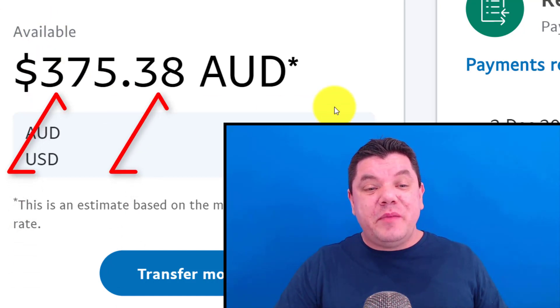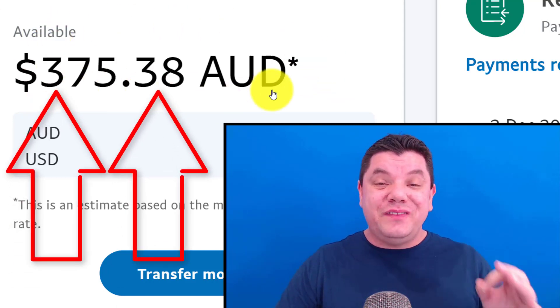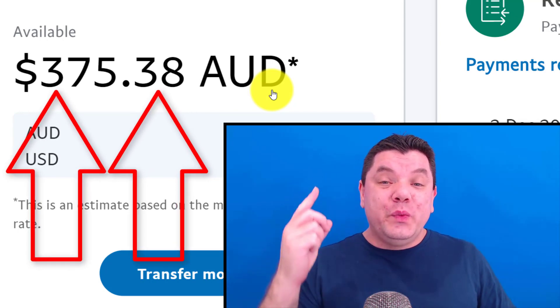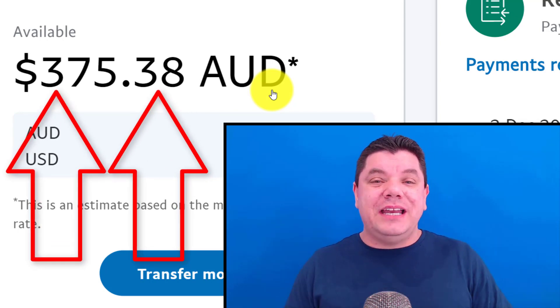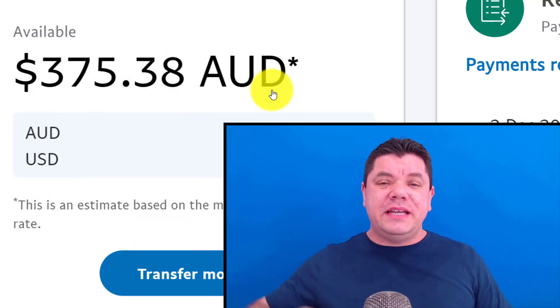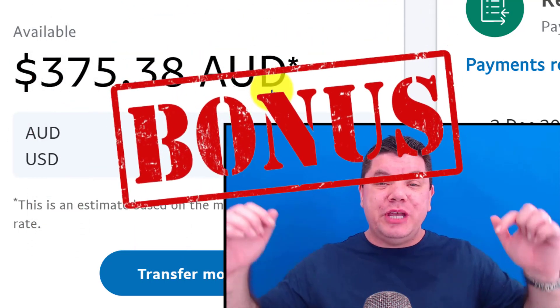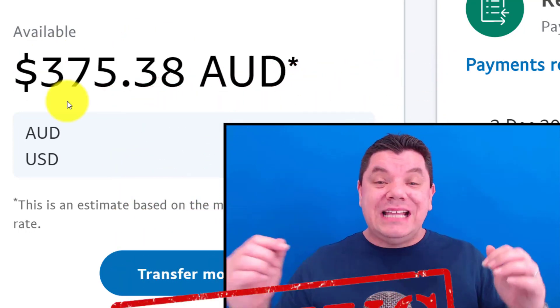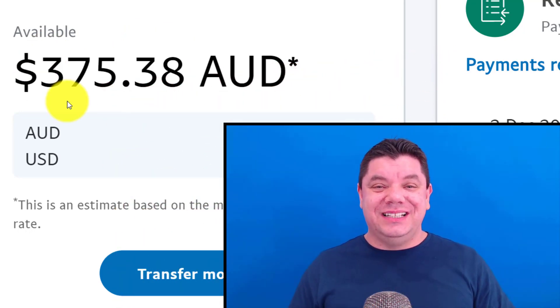Today on this video, I'm going to show you how you can make over $375 watching videos and completing simple tasks with one website. If this is something that interests you, make sure you pay close attention because I'm going to have a massive bonus for you in this video and teach you how you can make well over $375. Let's get into it.